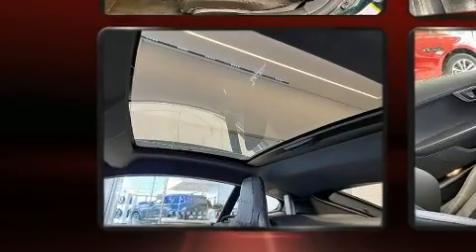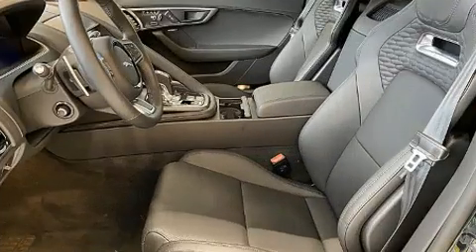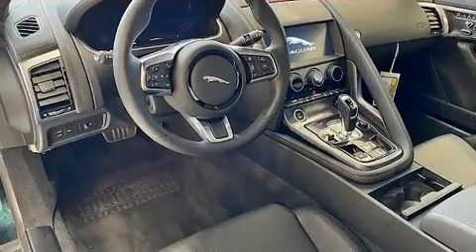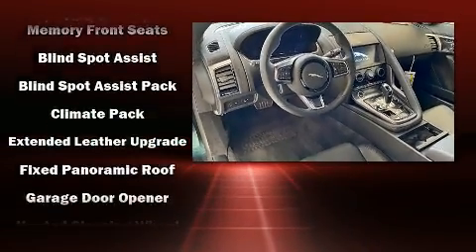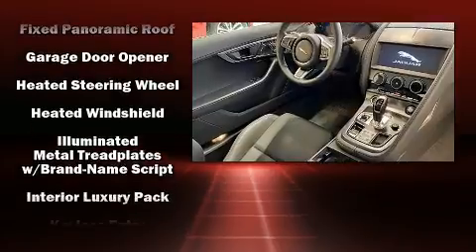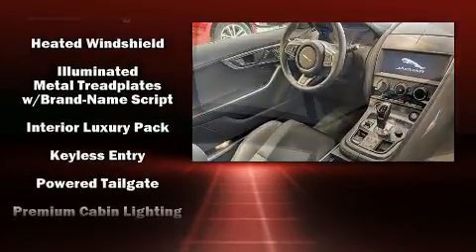Jaguar also prioritized safety and security by including dual front impact airbags with occupant sensing airbag, head curtain airbags, traction control, brake assist, a security system, an emergency communication system, and four-wheel disc brakes with ABS.